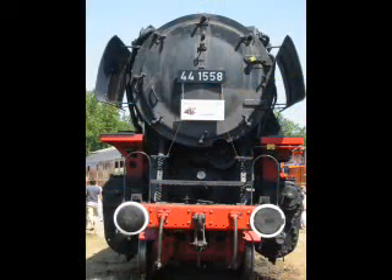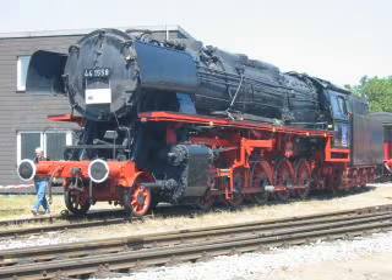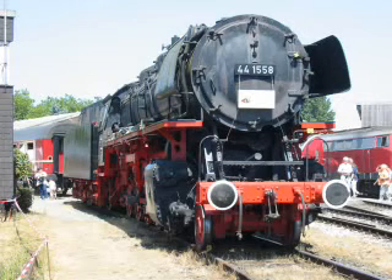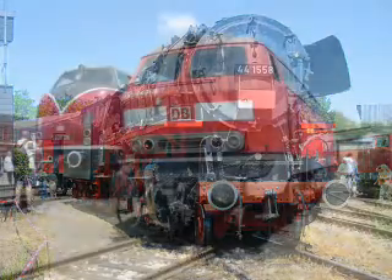Die Gelsenkirchener Eisenbahnfreunde haben auf den Gleisen der Hafenbahn eine hochinteressante Fahrzeugausstellung gezeigt und gleich mehrere Dampflokomotiven im Einsatz präsentiert. Ein großer Erfolg für den noch jungen Verein war die gelungene Rücküberführung des alten Jumbos, einer Güterzugdampflokomotive der Baureihe 44, vom Maximilianpark bei Hamm in den alten Lokschuppen des BW Gelsenkirchen Bismarck, der alten Heimatdienststelle der Maschine.